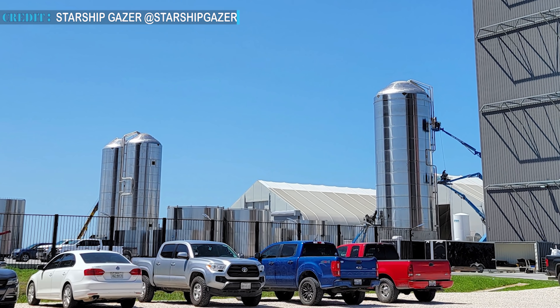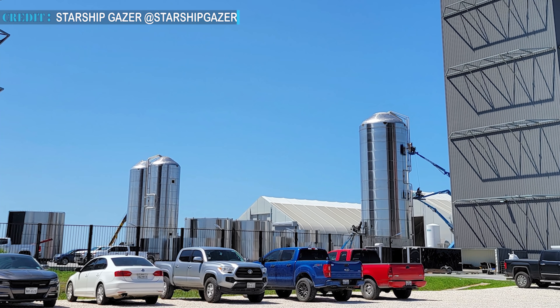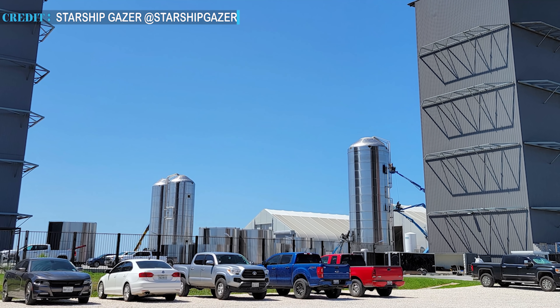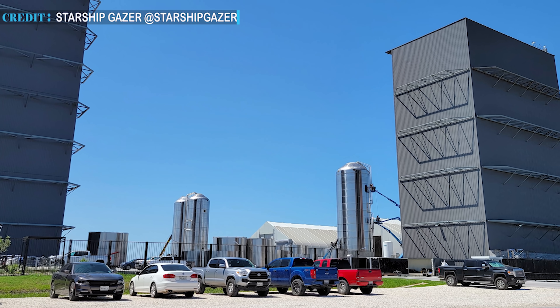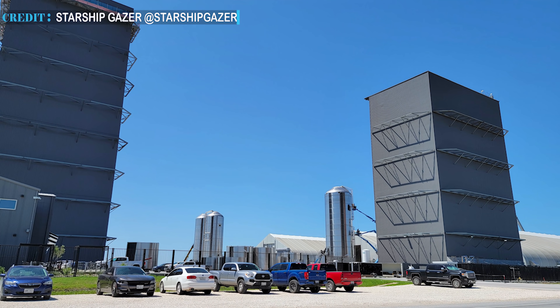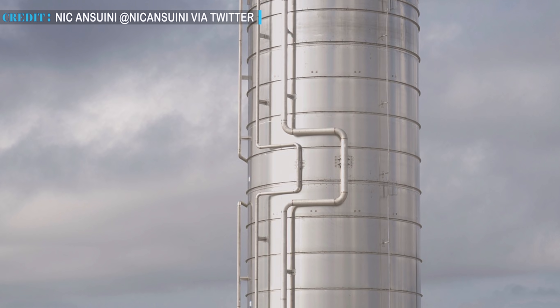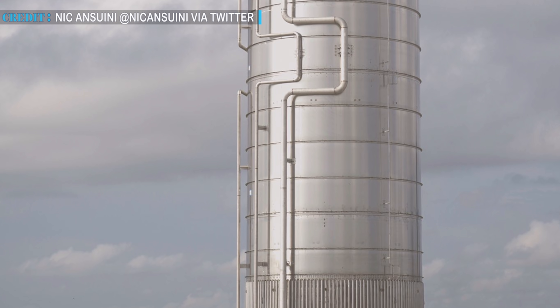Boca Chica nearly saw a rush of a fleet of self-propelled modular transporters. SpaceX brought in two major components for the orbital launch site: the most awaited orbital launch table and SpaceX's custom-built steel tank for the ground support equipment. SpaceX started assembly work on the launch table nearly six months ago, and upon completion, transported it to the launch site.